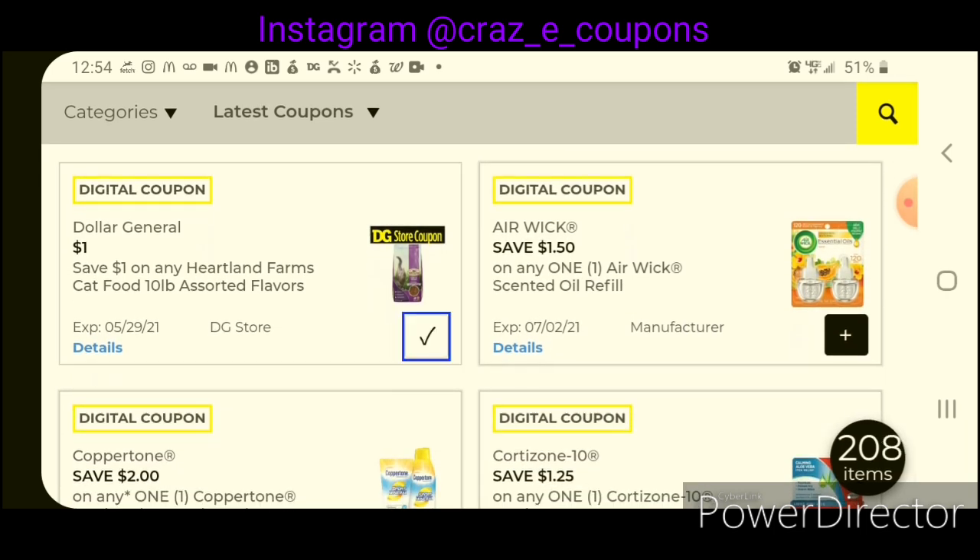Here we have another DG Store coupon — $1.50 off one Airwick Oil Refill. The twin pack is priced at $5.00, so after the coupon, that will leave you paying $3.50.